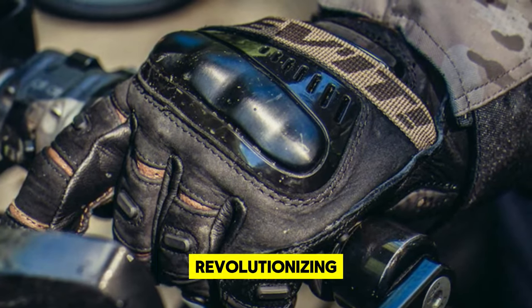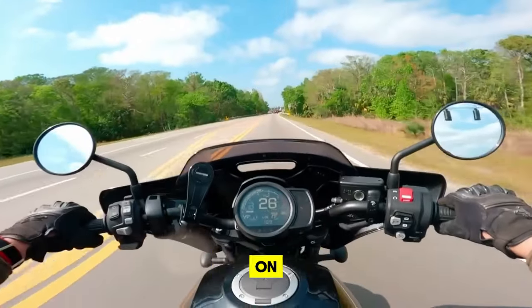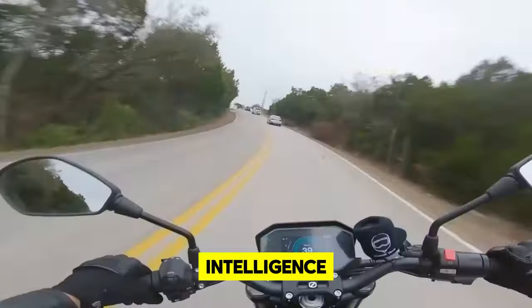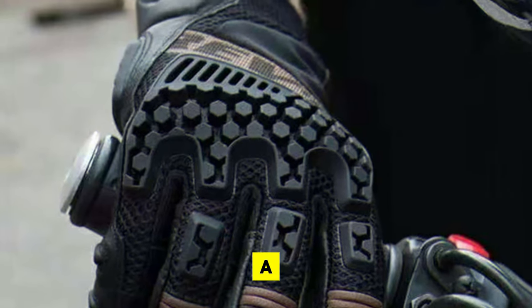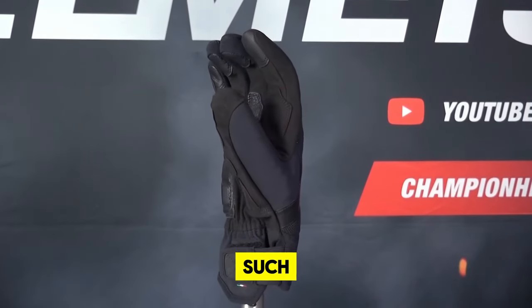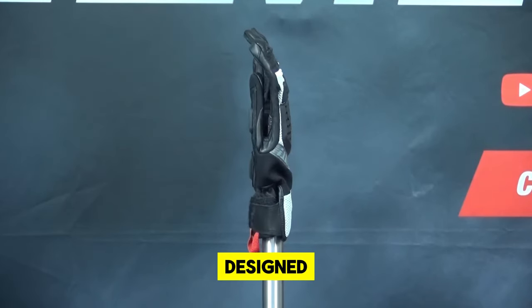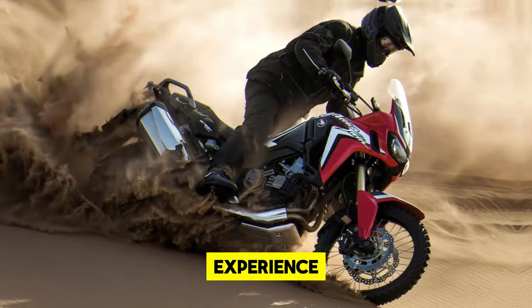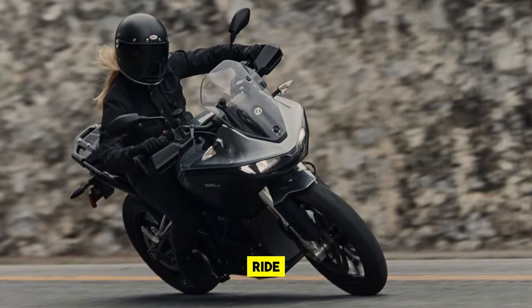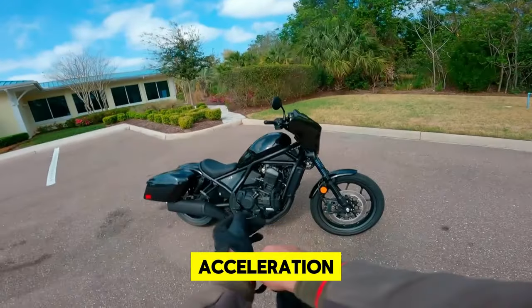16. Smart Gloves with Gesture Control. Smart Gloves with Gesture Control are transforming how motorcyclists stay connected and in command on the road. Employing advanced sensors and artificial intelligence, these gloves decipher the rider's gestures, translating them into commands for their devices. This innovative technology allows for a myriad of functions to be performed with mere hand movements, such as navigating playlists, answering phone calls, or activating navigation, all without the need to remove hands from the handlebars. Their intuitive interface encourages a more engaging and controlled ride, bridging the gap between technology and the tactile feel of motorcycle riding.